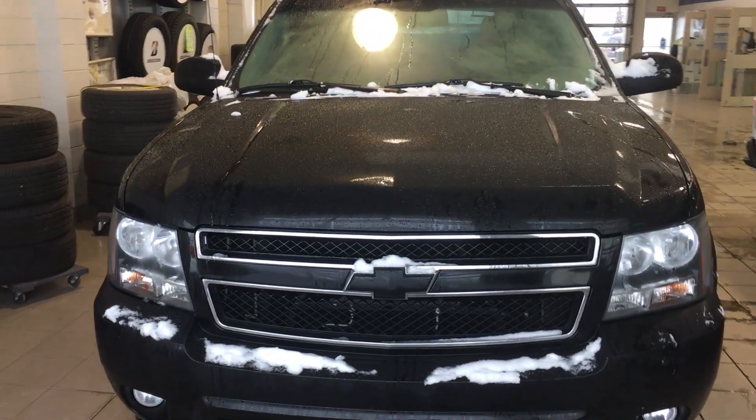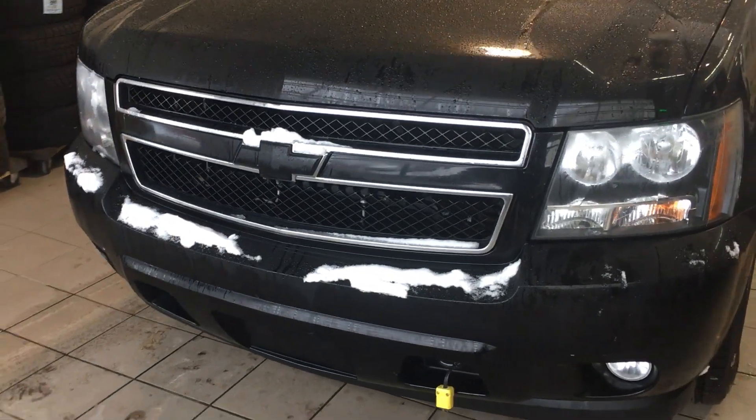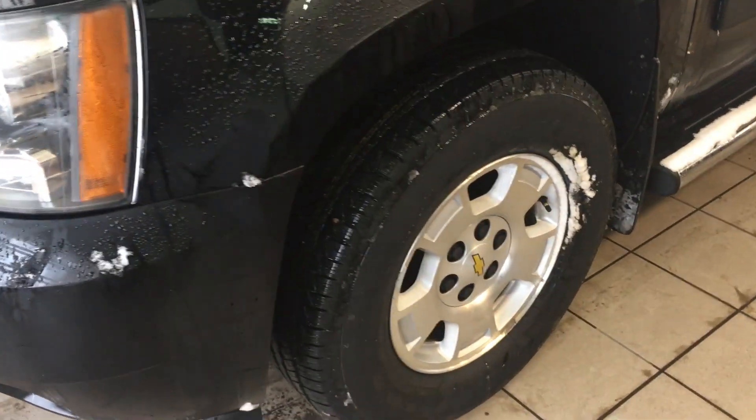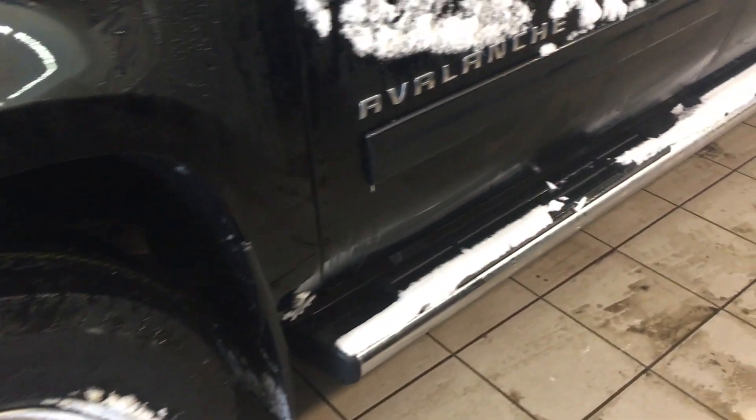At the front end you do have your daytime running lights and fog lights down below, as well as the blacked-out Chevy bowtie emblem. Coming down the side, you will be riding on Goodyear mud and snow tires with alloy wheels. You also have the running boards down below to help you into your truck with ease.